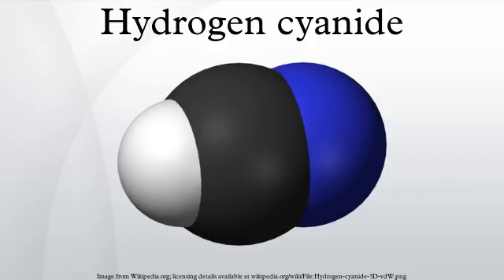Hydrogen cyanide forms in at least limited amounts from many combinations of hydrogen, carbon, and ammonia. Hydrogen cyanide is currently produced in great quantities by several processes, as well as being a recovered waste product from the manufacture of acrylonitrile.